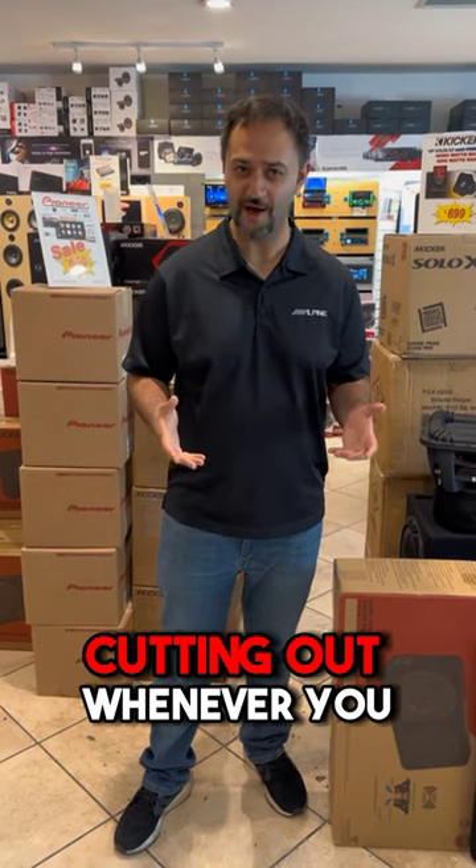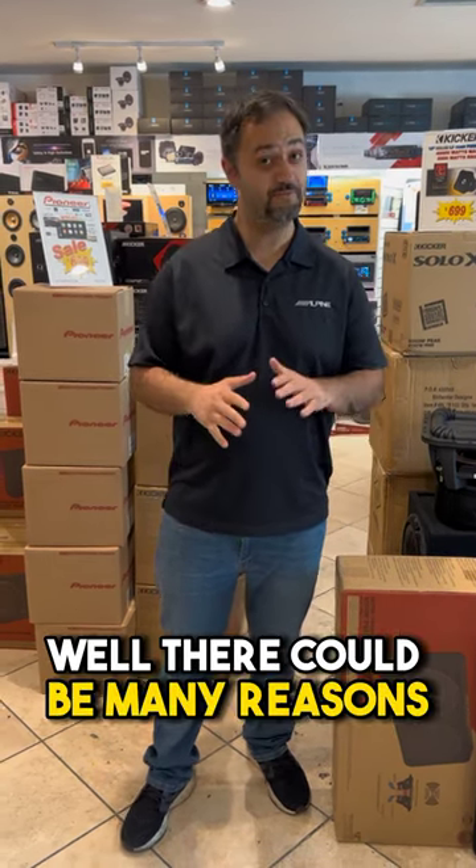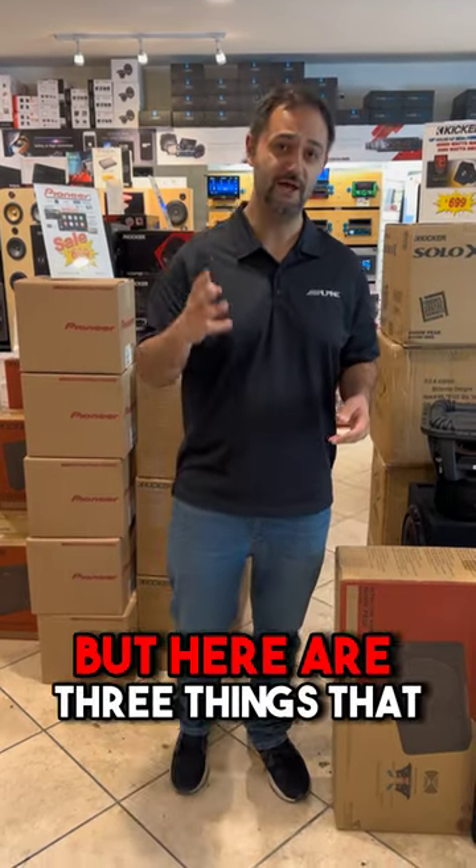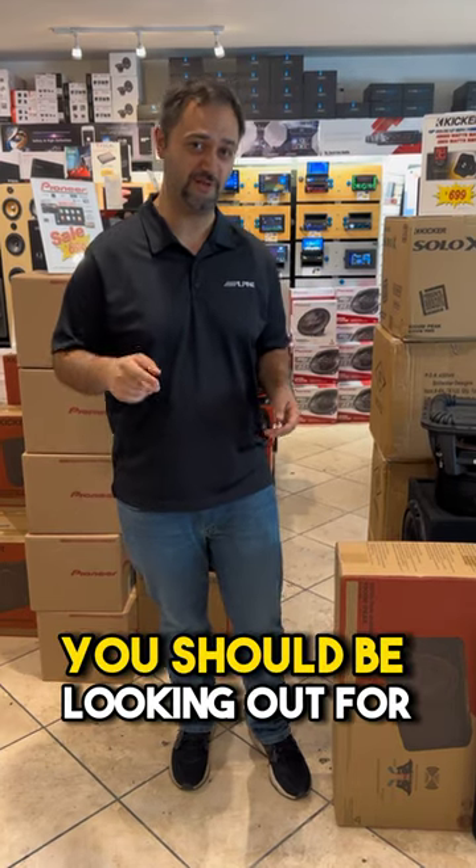So why is your subwoofer cutting out whenever you raise the volume up? Well, there could be many reasons. The first thing I'd tell you if you call is to bring your car down for us to have a look, but here are three things that you should be looking out for.